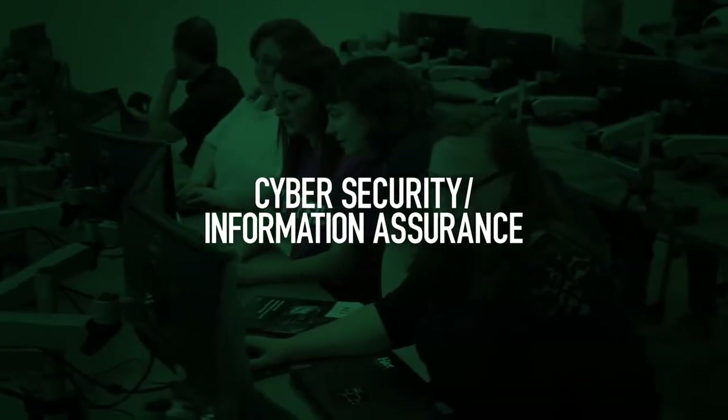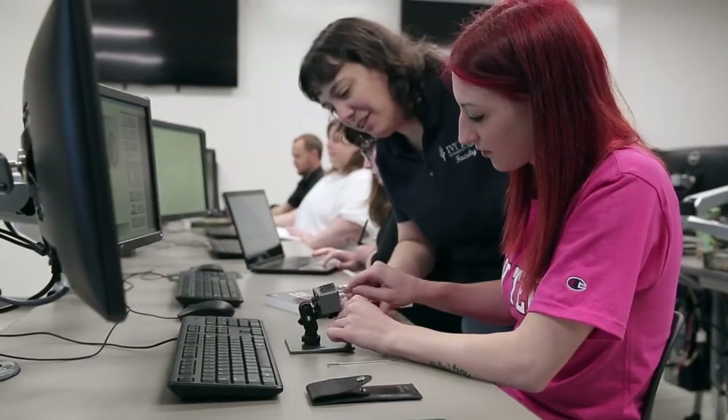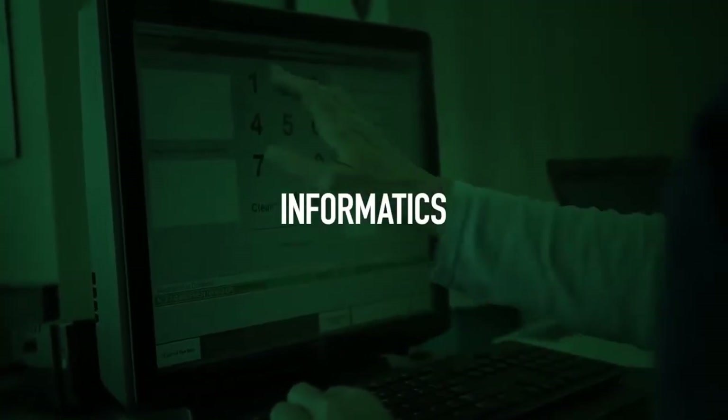Cyberattacks continue to escalate. Cybersecurity and Information Assurance students are ready to combat them, with network security, network penetration, and digital forensic skills to protect organizations' most valuable assets.